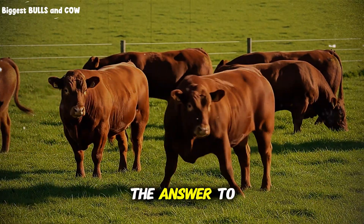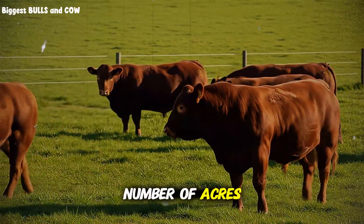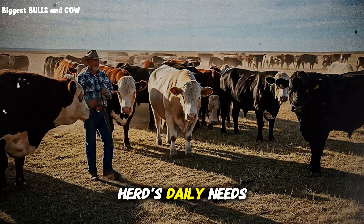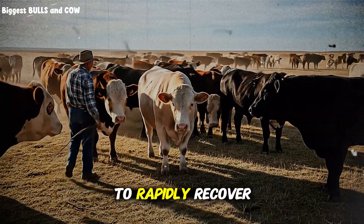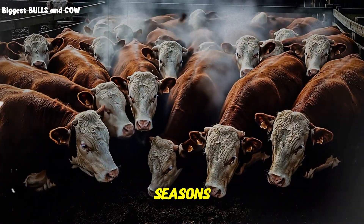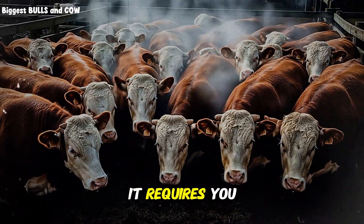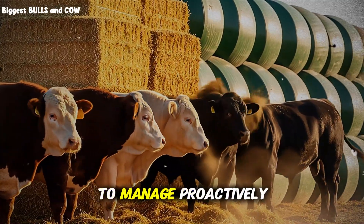So the answer to how much space is not a number of acres. It is the amount of space that provides enough forage to meet your herd's daily needs while leaving enough behind for the pasture to rapidly recover. It's a dynamic, living equation that changes with the seasons, with rainfall, and with the health of your soil. It requires you to walk your pastures, to observe, and to manage proactively.